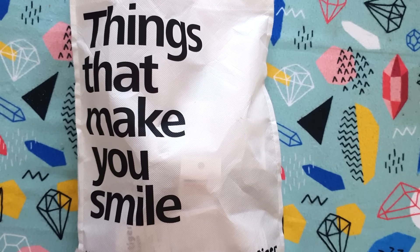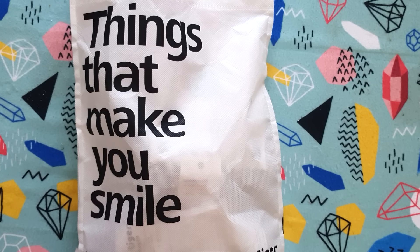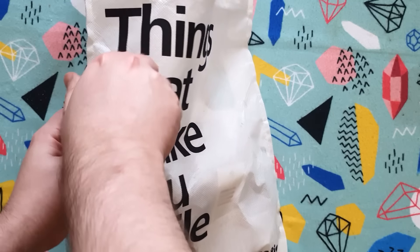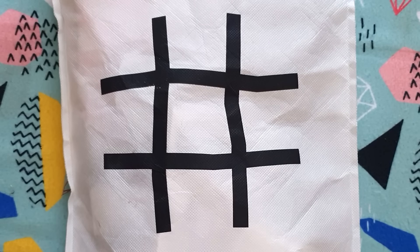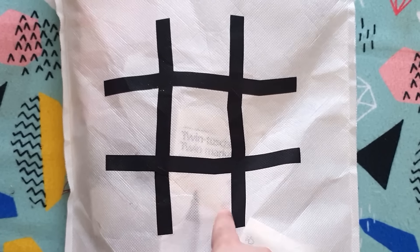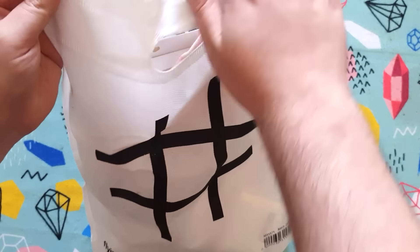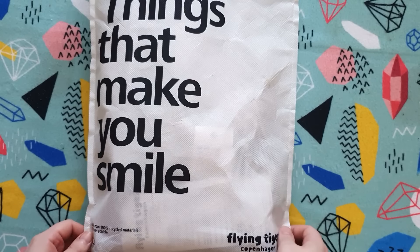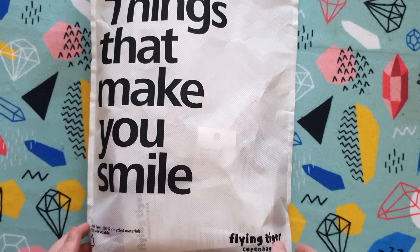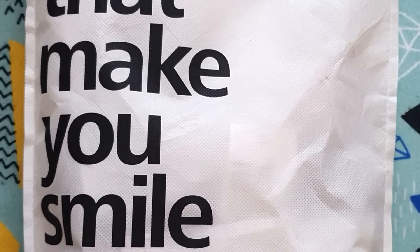Steph recently waddled over to Flying Tiger, and this bag apparently has things that make you smile, which is really cute. On the other side you can do tic-tac-toe or knots and crosses. Isn't that adorable? I love Tiger — we've used Tiger art supplies for years on the channel, all the way back to Tiger markers. Do you remember those? So let's get a little closer and have a look at what's inside.